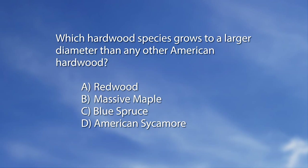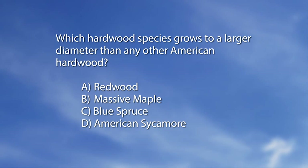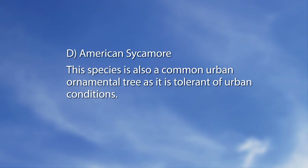MAG quiz: which hardwood species grows to a larger diameter than any other American hardwood? The answer is D — American sycamore. This species is also a common urban ornamental tree, tolerant of urban conditions. Fall is a great time to plant trees, plant fall perennials, put in tulips and daffodil bulbs, fertilize your lawn, and take care of broadleaf weeds. Thanks so much for watching — we'll see you next time. Have a great week gardening!